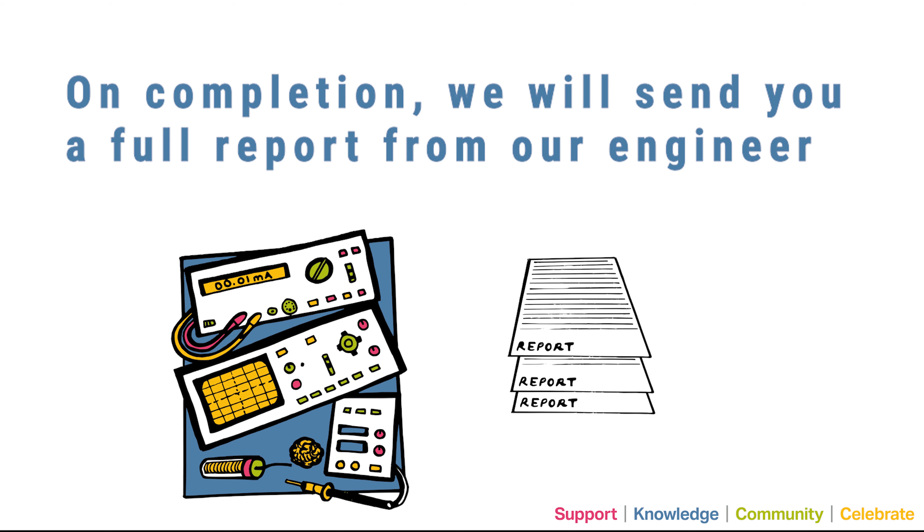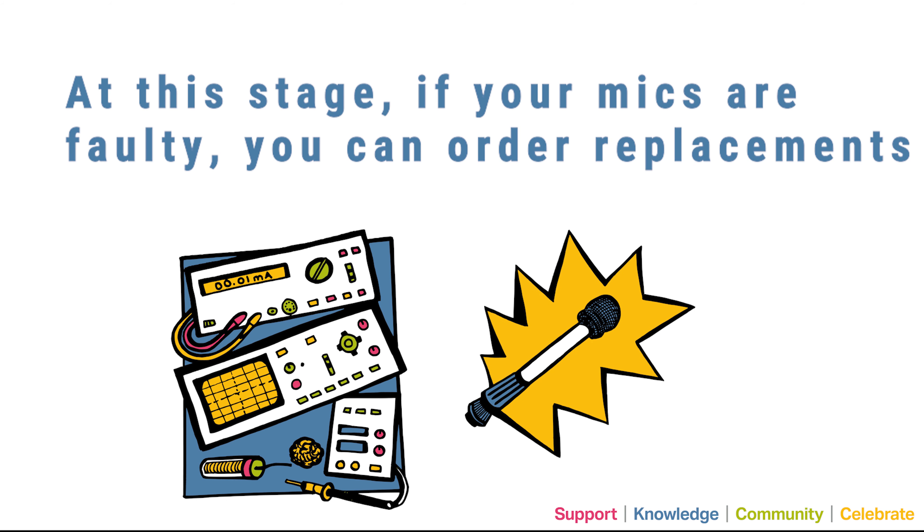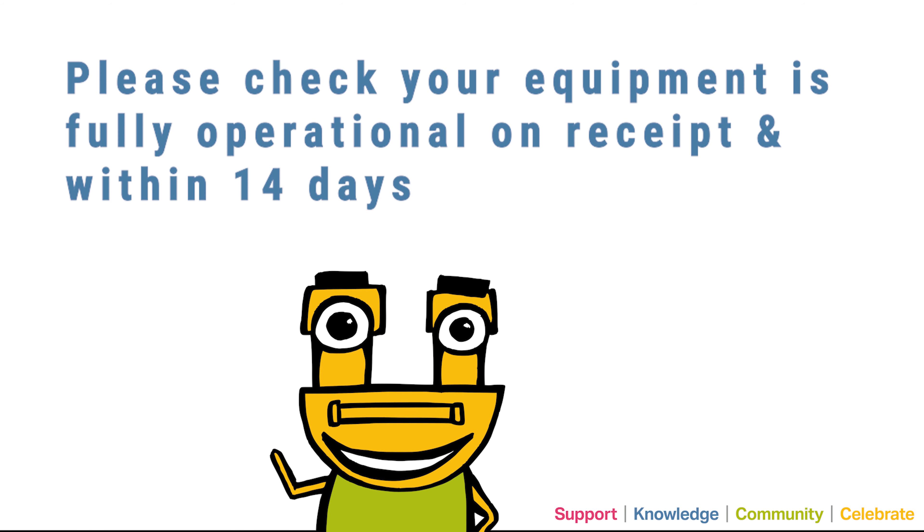On completion, we will send you a full report from our engineer. At this stage, if your mics are faulty, you can order replacements. Once payment is processed, your units will be dispatched. Please check that your equipment is fully operational on receipt and within 14 days.